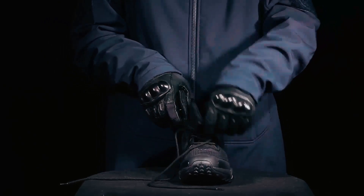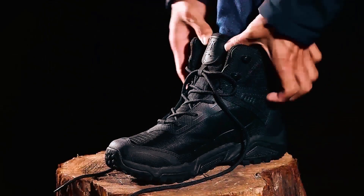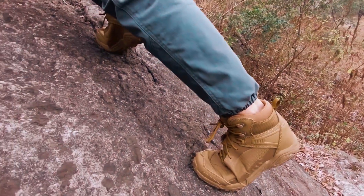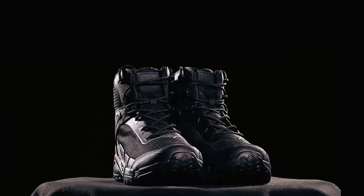These boots promise all-day comfort and reliability. Free Soldier not only delivers quality but also offers a risk-free purchase with a 120-day return policy and a one-year warranty.